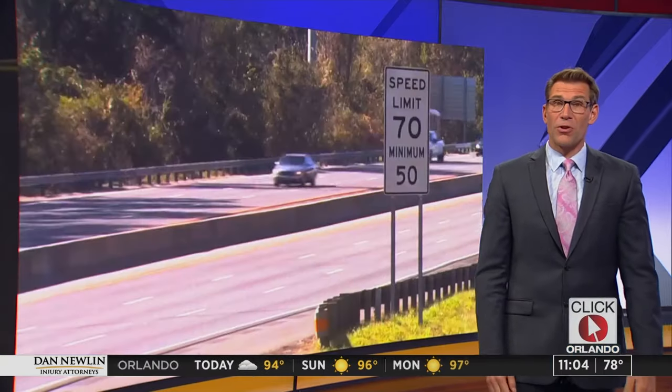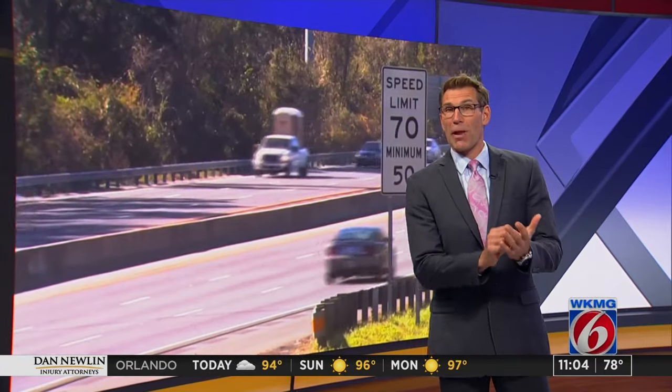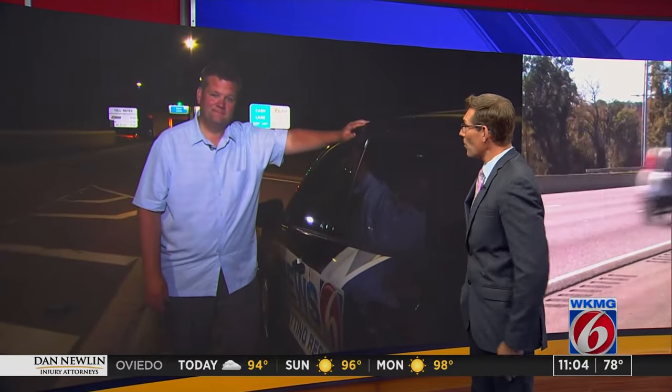Good news for drivers who regularly use Central Florida's toll roads. Next week, drivers with E-Pass and SunPass accounts should start to see a big discount applied to their toll bills. News 6 investigator Mike DeForest is live tonight at the 408 in Orlando. Some drivers are going to get a pretty nice break because of this.